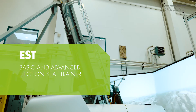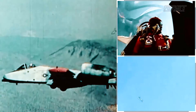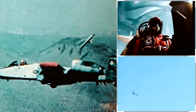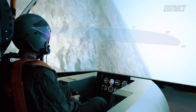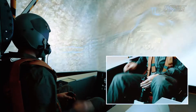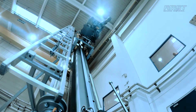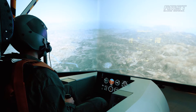Basic and Advanced Ejection Seat Trainer. Ejection seats have saved the lives of more than 9,500 pilots. Although ejection is a life-saving measure, pilots can be injured when they eject. Therefore, it is important to train ejection procedures to decrease the risk of injuries. In training with the EST, pilots learn the correct procedures and posture for the ejection process. The advanced system is an important decision-making tool, used to train pilots when to eject, sharpen decision-making in emergencies, and features an expanded instructor station, a fully functional cockpit with a flight model, and a visual system with a terrain database.